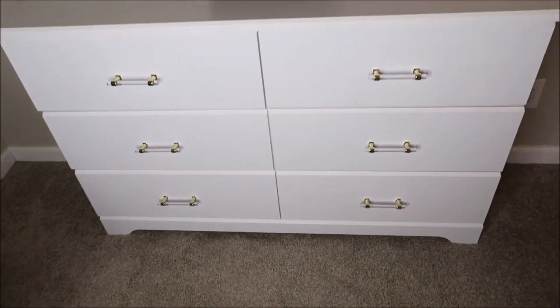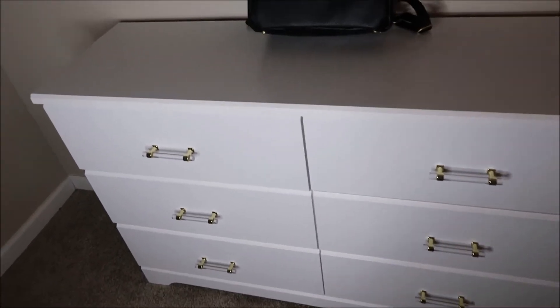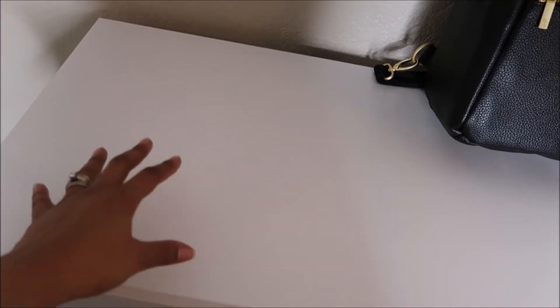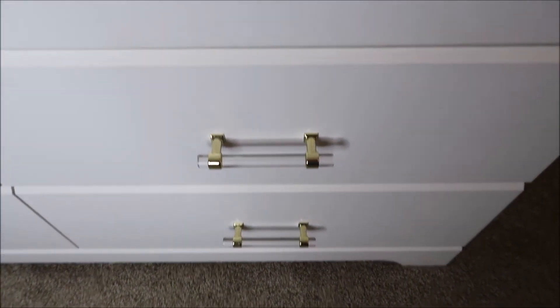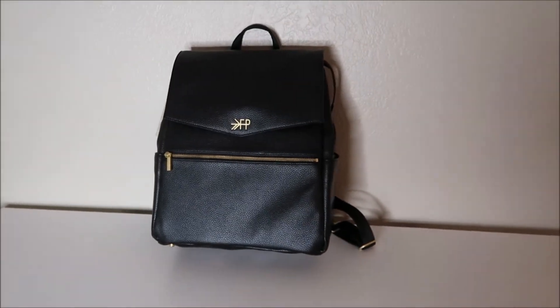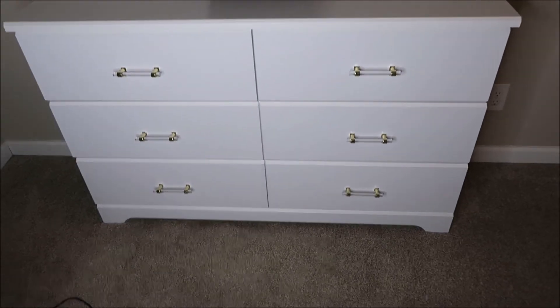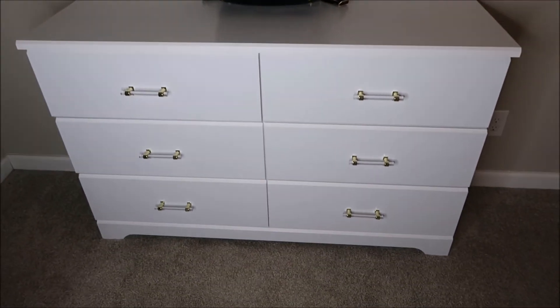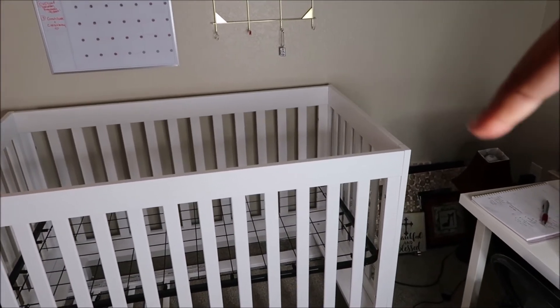Here is her dresser. The diaper pail will go over here in this corner, and we'll put her changing pad here, keeping most of the top pretty blank — maybe her Hatch Baby sound machine there. Here are the knobs up close that I was talking about and how important they were for the room's theme. And here's her diaper bag — I plan to do a full diaper bag tour to show how amazing this bag is and why I chose it.